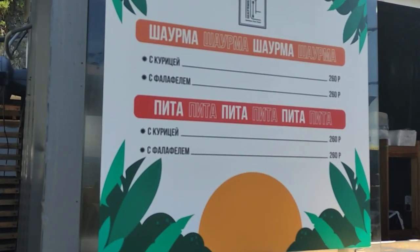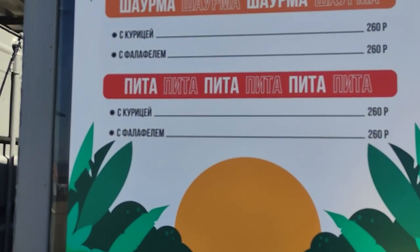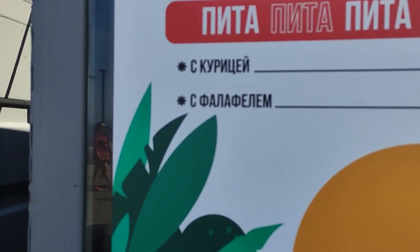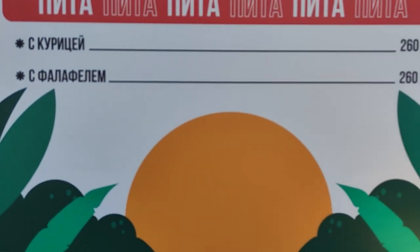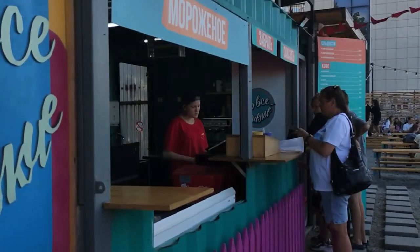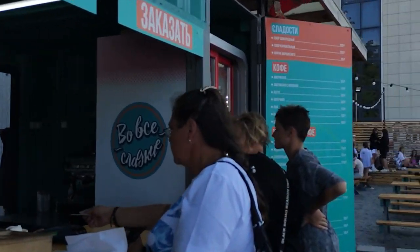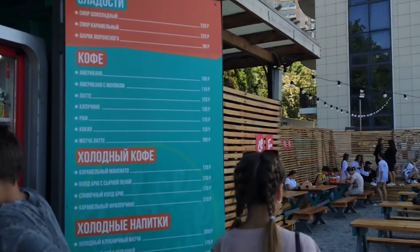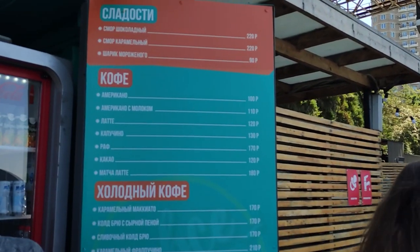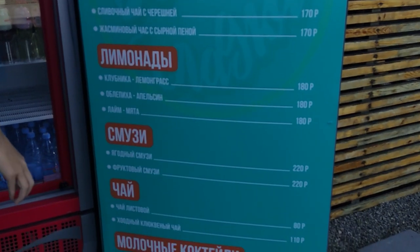We ordered two portions of noodles — very tasty. I'll show you these noodles, a true Russian delicacy. You can also find shawarma, pita with chicken and falafel, ice cream, coffees, sweets, cold drinks, lemonade, and smoothies.